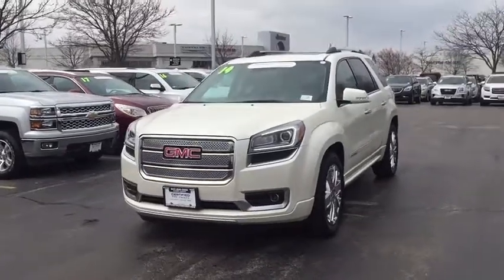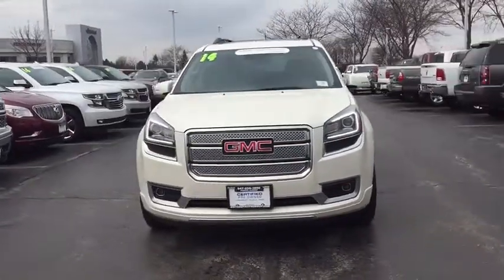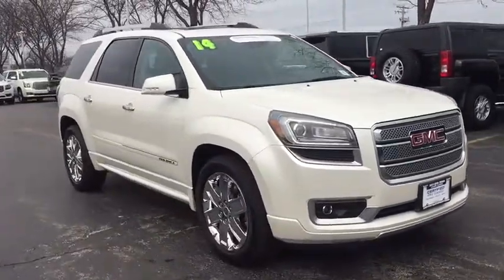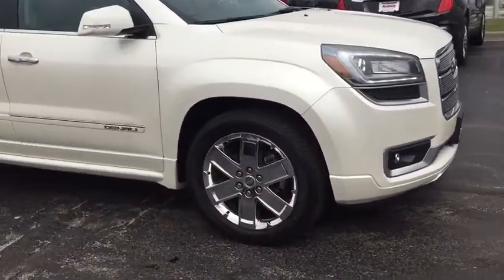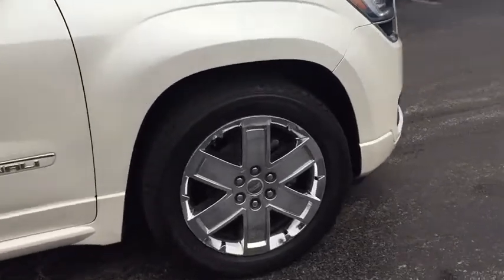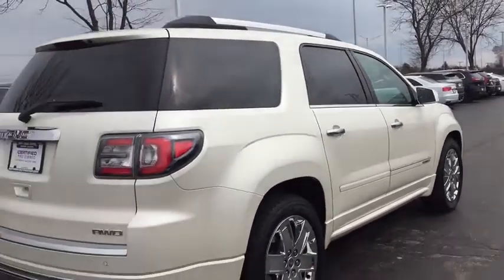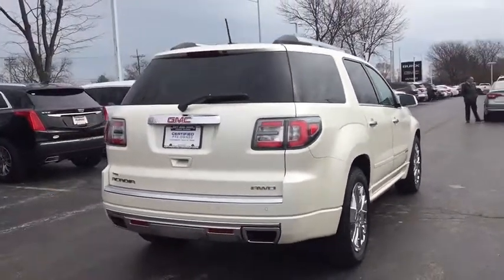The 2014 GMC Acadia. The GMC Acadia is great capability coupled with exceptional safety, offering better highway fuel economy than any other eight-passenger SUV, advanced technology and thoughtful ergonomics. The Acadia is a premium utility that rejects compromise.